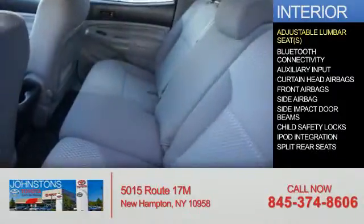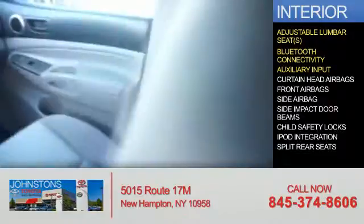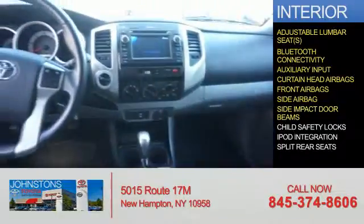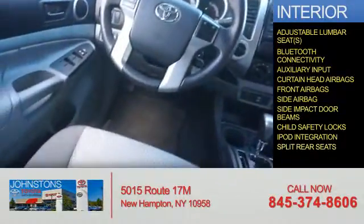Inside you'll find adjustable lumbar seats, Bluetooth connectivity, an auxiliary input, curtain head airbags, front airbags, side airbags, side impact door beams, child safety locks, iPod integration, and split rear seats.